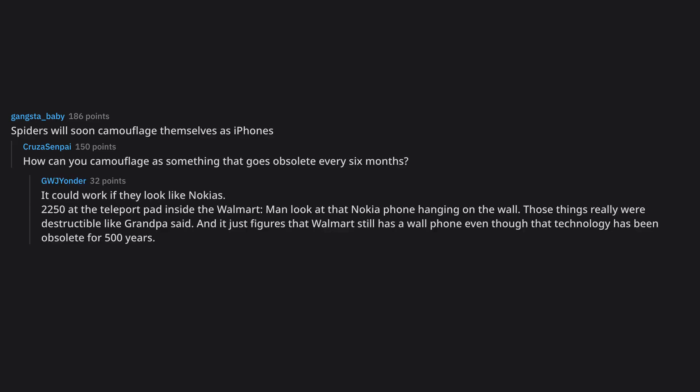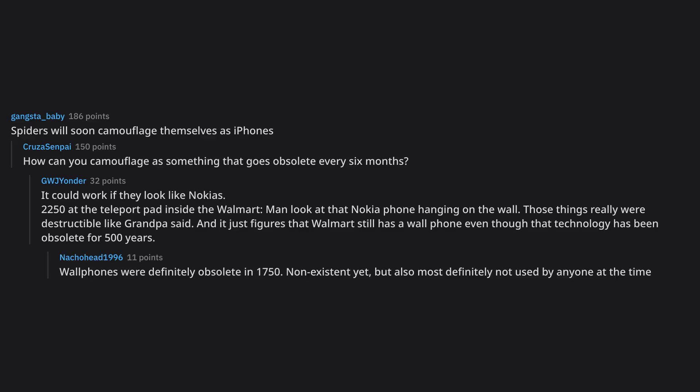Spiders will soon camouflage themselves as iPhones. How can you camouflage as something that goes obsolete every six months? It could work if they look like Nokias. By 2250 at the teleport pad inside the Walmart — man, look at that Nokia phone hanging on the wall. Those things really were indestructible like grandpa said. It just figures that Walmart still has a wall phone even though that technology has been obsolete for 500 years. Wall phones were definitely obsolete in 1750 — non-existent yet, but also most definitely not used by anyone at the time.